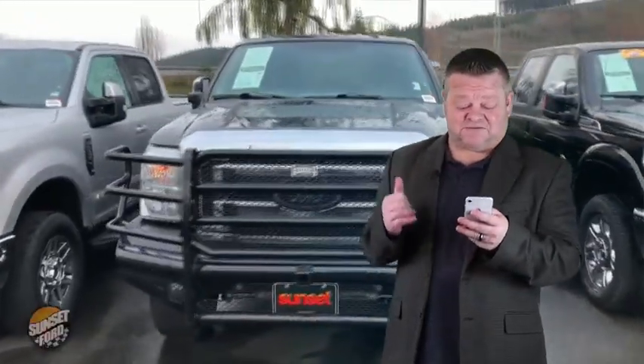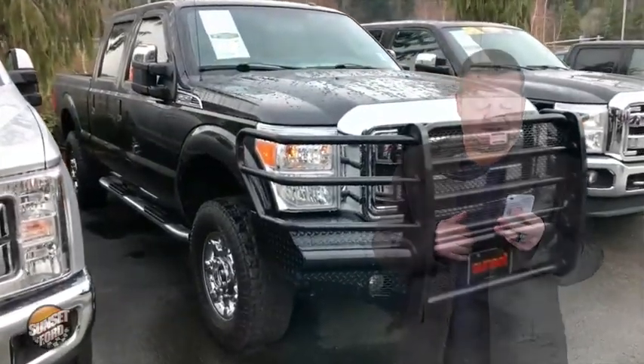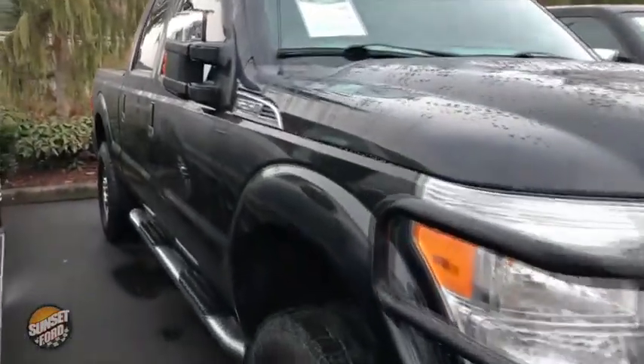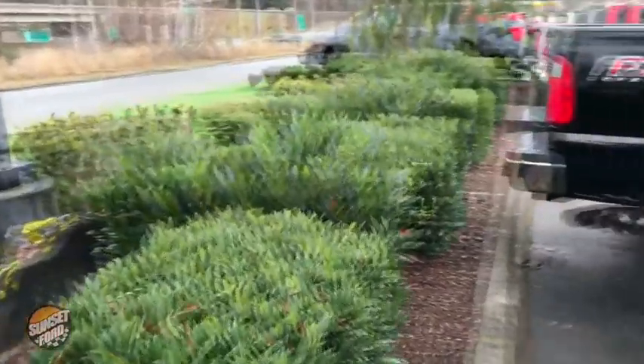Hi, it's Scott, and welcome to your virtual video walk around. This is the 2015 Ford F-250 Super Duty — stock number T20414A. On this virtual video walk around, take notice of the exterior condition of the super clean F-250 Super Duty.